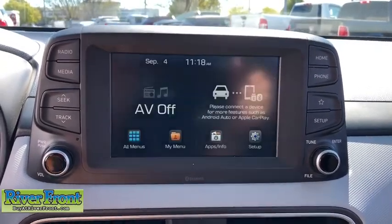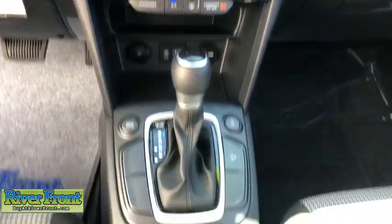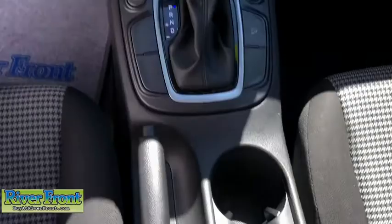Brake assist, panic alarm, rear window wiper, front bucket seats, driver vanity mirror. This isn't just a vehicle, it's an experience. So stop in for a test drive today.